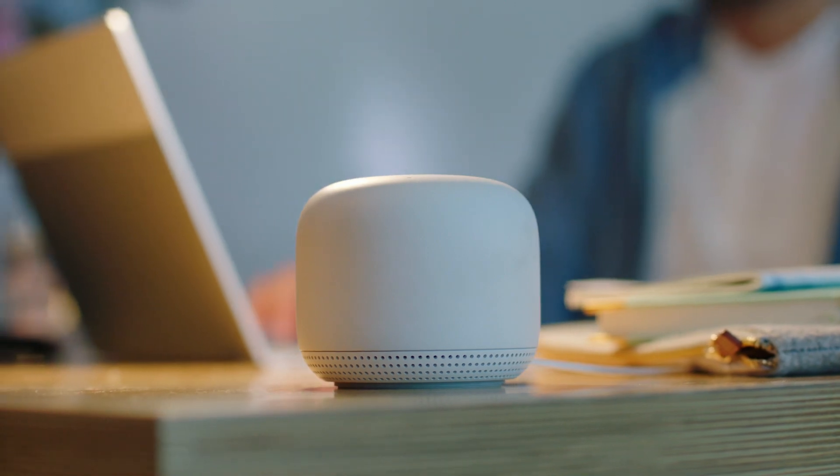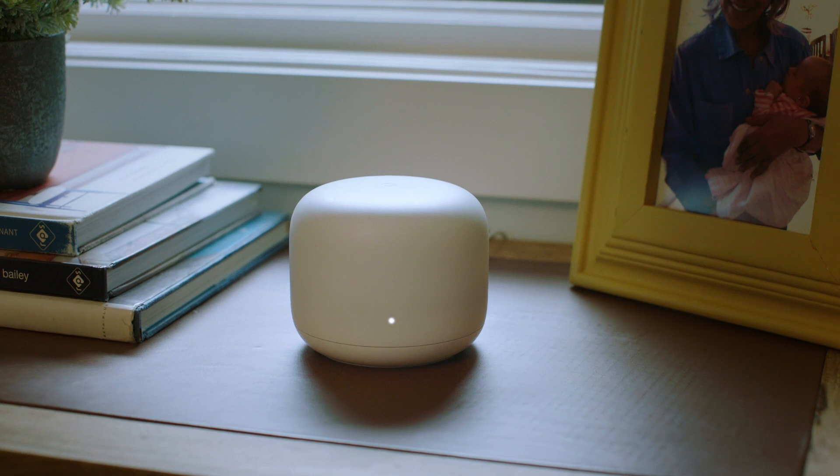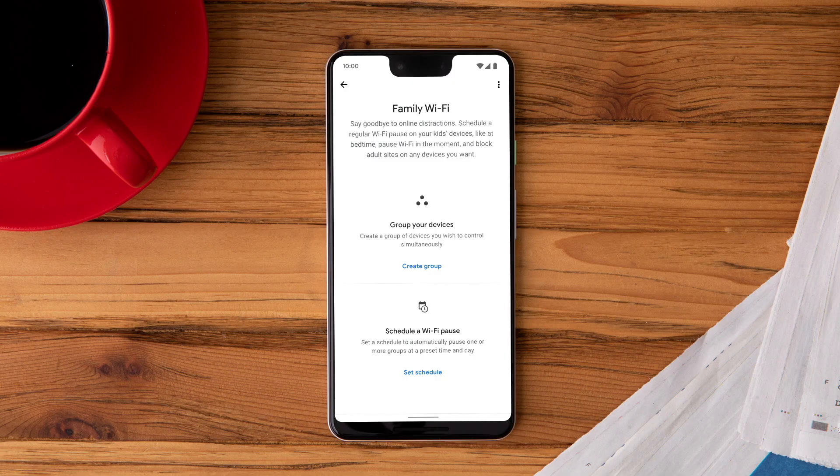Because when it comes to Wi-Fi, you are the boss. You have complete say over who uses your internet. It's called Family Wi-Fi. And it too is pretty boss.